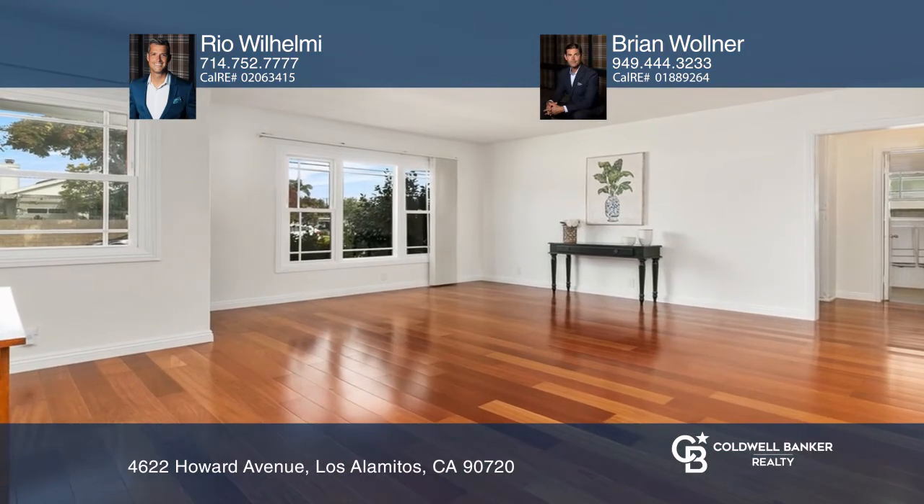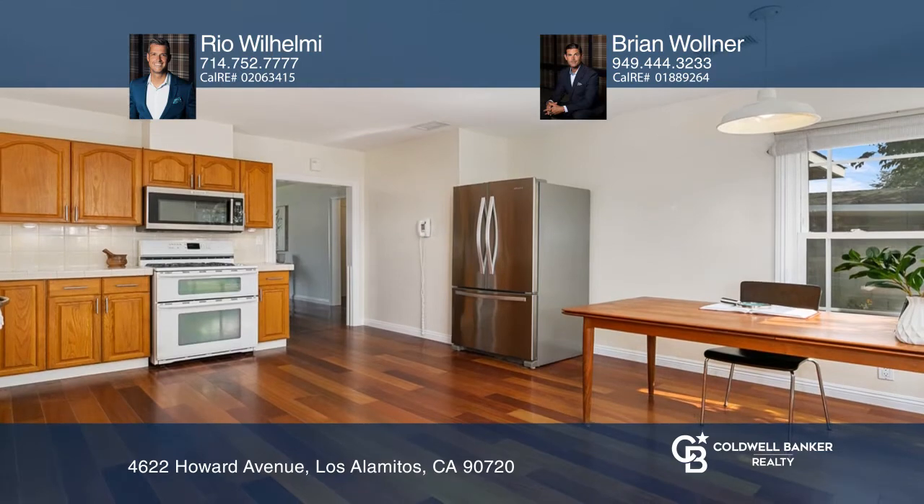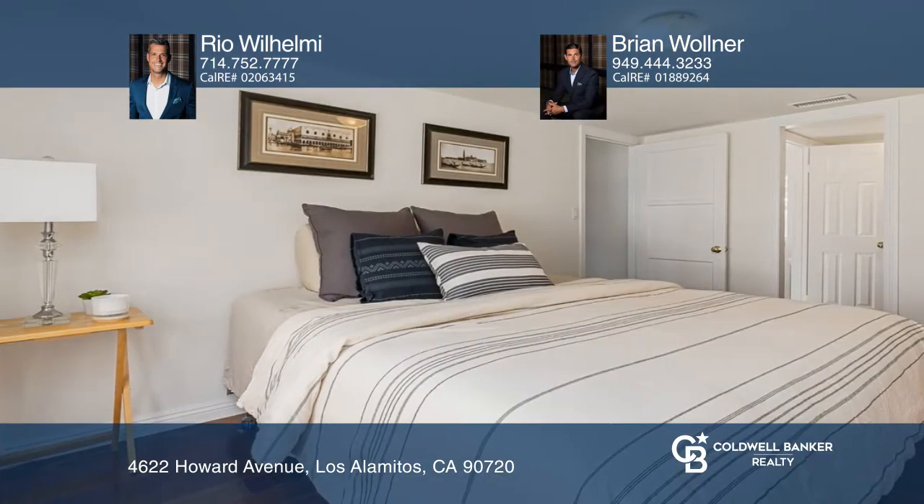Upon entry, you're greeted with cherry hardwood flooring, showcasing your freshly painted family room. Your kitchen features custom cabinetry and upgraded appliances.